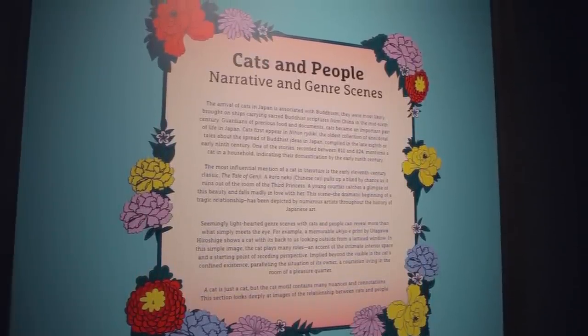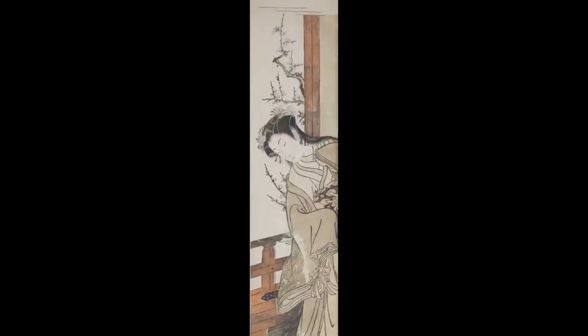This particular work to my left is attributed to an artist named Isoda Koryusai, and it's called The Third Princess and Her Cat. This is actually one of the oldest works in the exhibition, dating to circa 1770. It is a particular type of print called a hashirae — literally meaning 'pillar picture' — because this vertical format was meant to literally be hung on a pillar.